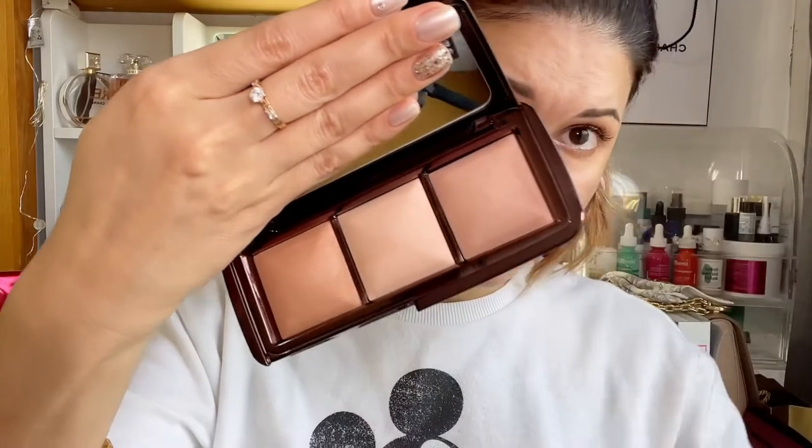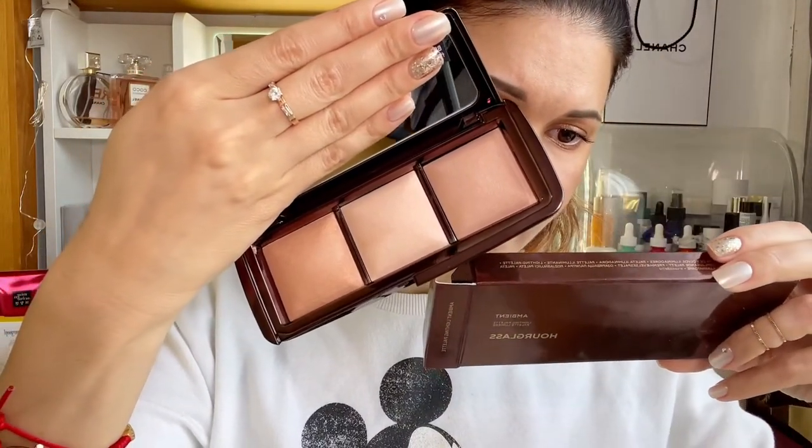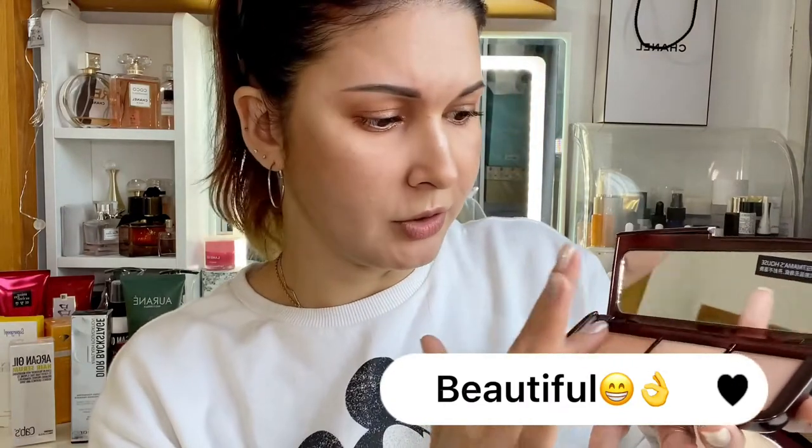The Hourglass Ambient Lighting Palette is gorgeous — it has three shades: Dim Light, Incandescent Light, and Radiant Light finishing powder. You can use it underneath your eyes to set your makeup, or use all three together as a highlight. I just brush them all together with a brush and you can't really tell there's anything on the skin, but blended together they give you that healthy glow. I'm super excited to try this palette out.